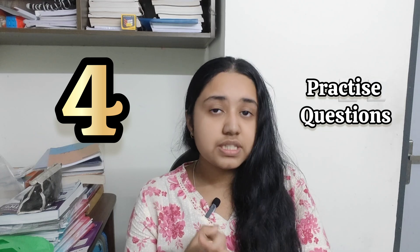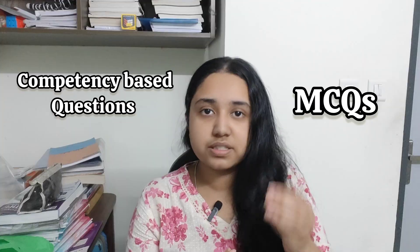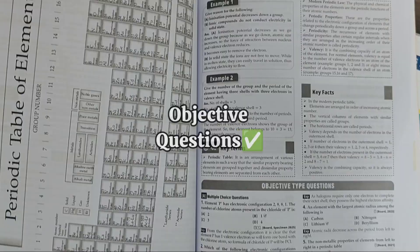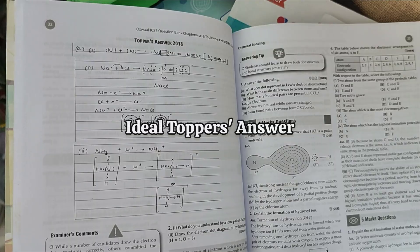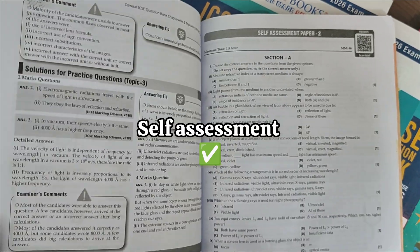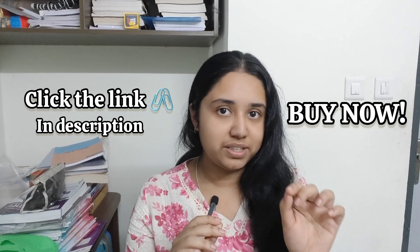Step number 4: practice questions. First practice previous year questions, and then because competency-based questions and MCQs are now being asked, you need to practice them too. I would like to recommend Oswal books — many toppers have used these because they have trusted content. Each topic includes MCQs, objective questions, subjective questions and competency-focused questions. For quick revision they have revision notes with mnemonics and mind maps, ideal topper answers are included, and at the end of each chapter there is a self-assessment. I've provided the link in the description so you can buy them.